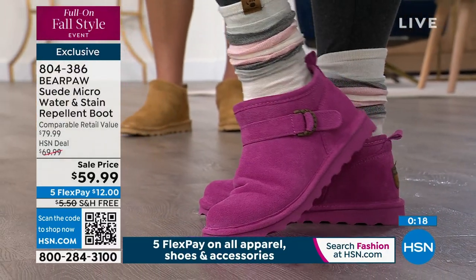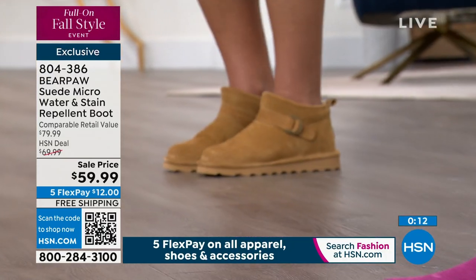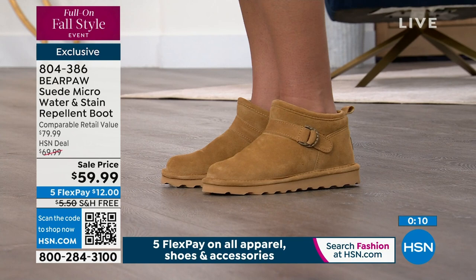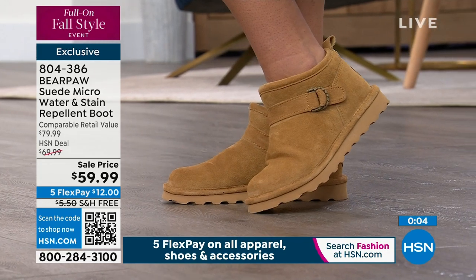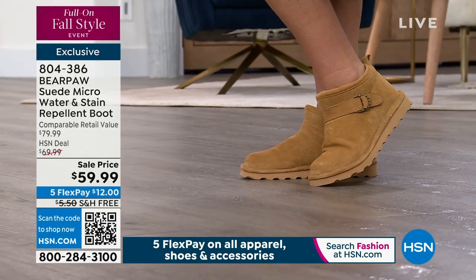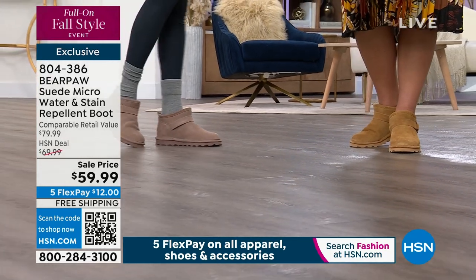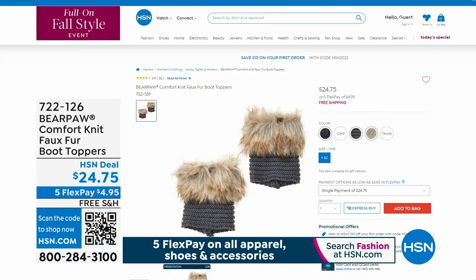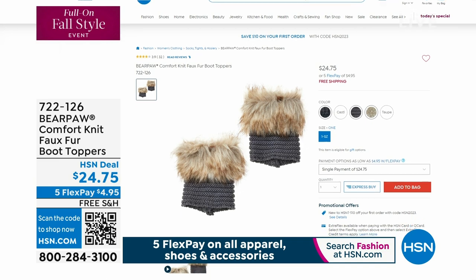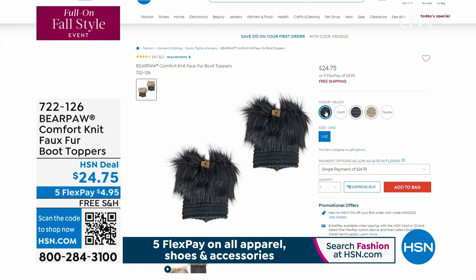If you're a half size, bump up. Whole sizes stay put. The shorty also has water and stain repellent. I've been pouring mud and wine on the boots all night. These are going quickly. We still have a cute moccasin coming up and our tallest boot — the premium, chic, and sophisticated Dorothy. Pick your style, color, and size and shop at HSN.com or tap the QR code link.